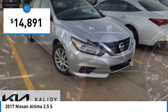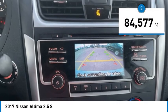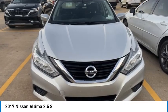The Nissan Altima is priced below $15,000. This vehicle has less than 85,000 miles. Here are some of this vehicle's great options.